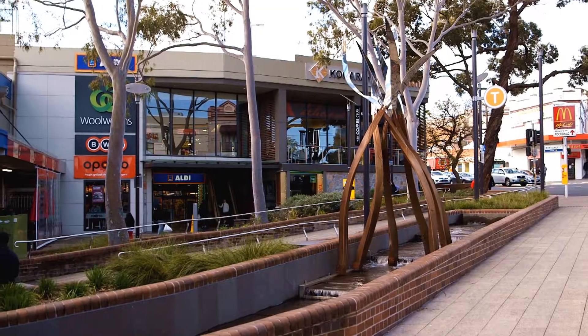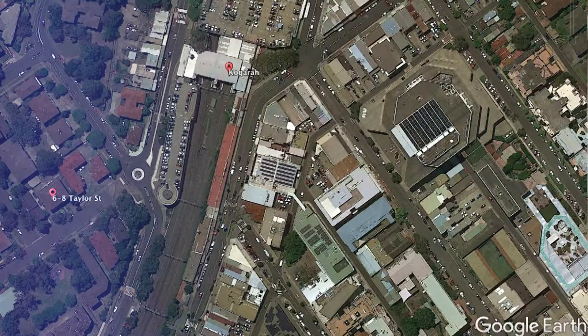Train station, shops, Coggera town centre, parks, and schools are literally just at your doorstep.